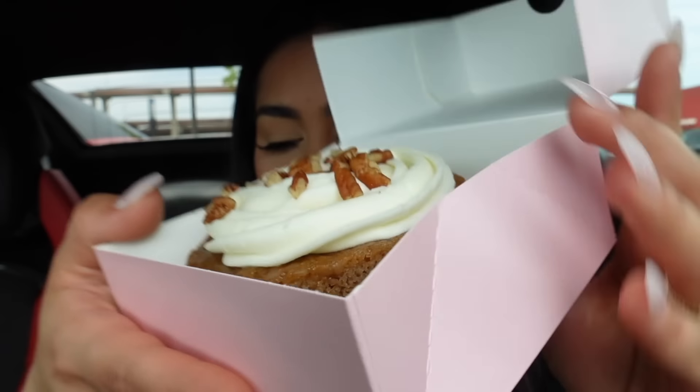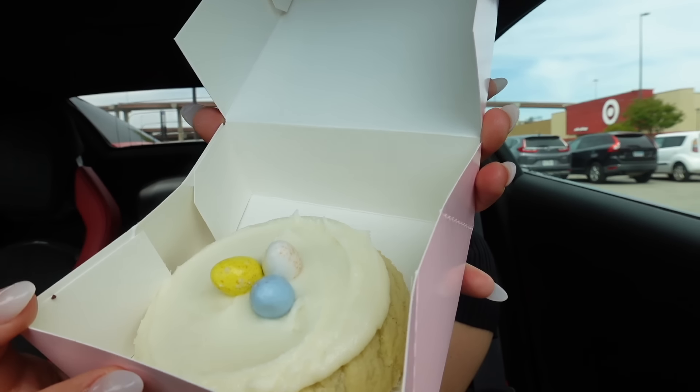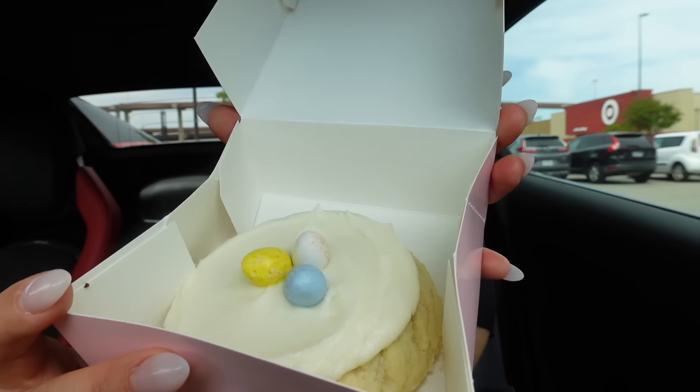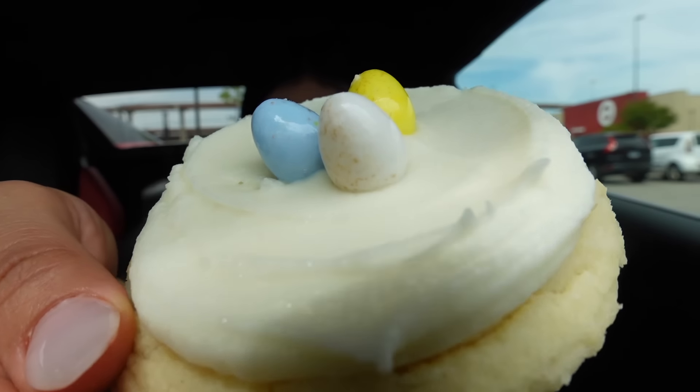I want to try the strawberry pretzel cookie even more now because it must be so good — people are loving it to the point where it's already sold out. The carrot cake is two tiers of carrot cake mixed with coconut, pineapple, and carrots, then layered with a light glaze and vanilla cream cheese frosting and topped with chopped pecans. Then you have the sugar candy eggs — a fluffy sugar cookie topped with a swirl of vanilla frosting and crunchy candy eggs on top. I'm not a huge fan of sugar cookies, but we'll give this one a try.